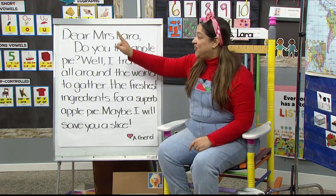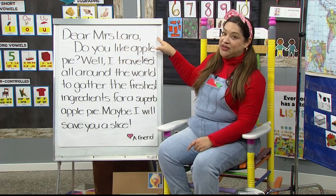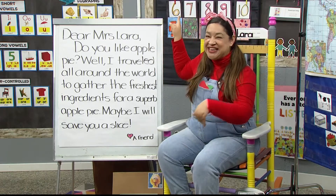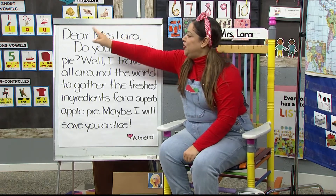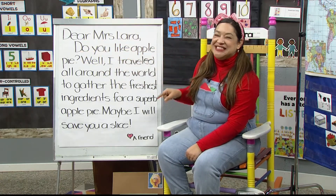When you read, you start at the left and slide to the right. And when you get to the end, you don't keep going. No, that would be silly. You stop and you return, sweep. Go to the left and go to the right again. Okay, let's read our letter.